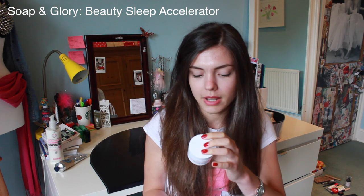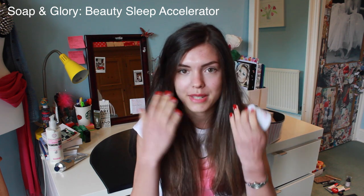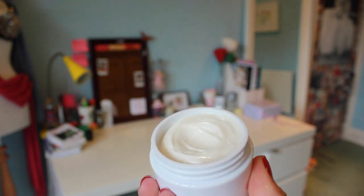Soap & Glory. This is something I bought recently. It's just a moisturiser because I finished my Clinique one, which made me want to cry. But this smells like apricots, and it just goes in quite quickly, so you don't wake up with your face feeling sticky, and it's just a soft face. Also, you gotta moisturise, because if you get those little bumps in your skin, that's because you don't moisturise, so gotta stay hydrated.